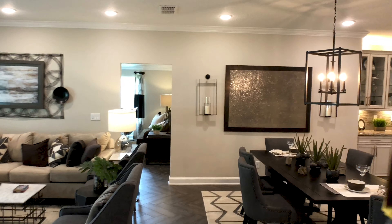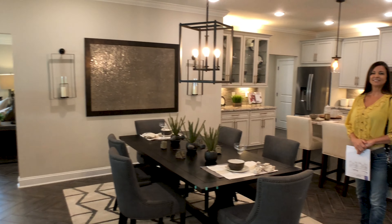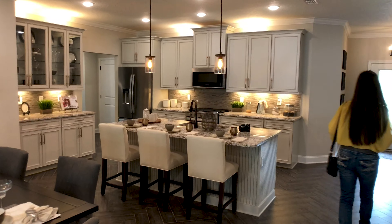We're going to come back through the kitchen. I just want to get another shot of this family room, dining room, kitchen combo. This is the best part of the house to me, in my opinion.